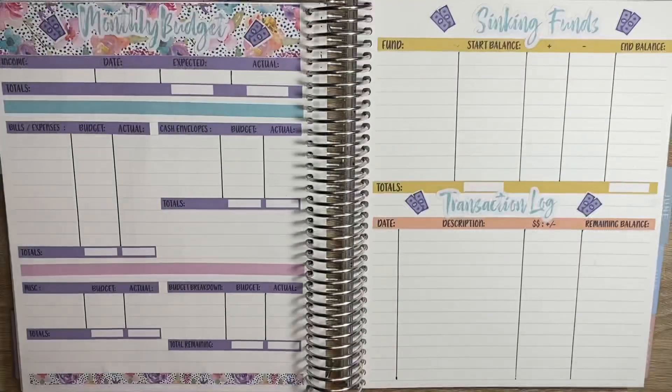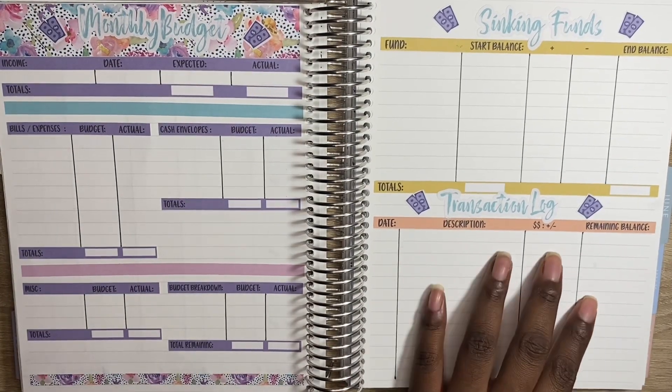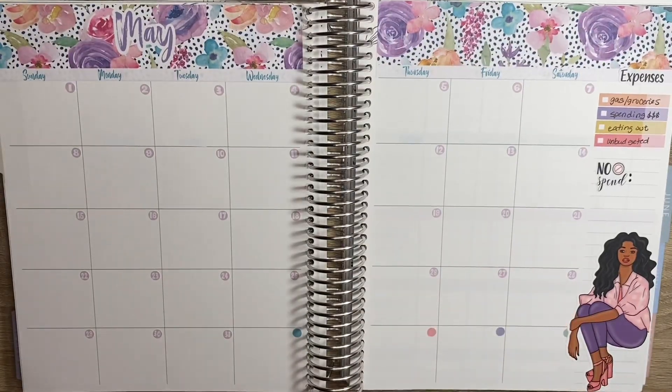And then here is my monthly budget page. And then lastly will be my sinking funds page. But today we're just going to focus on the calendar view and lay down all of my bills for the month.